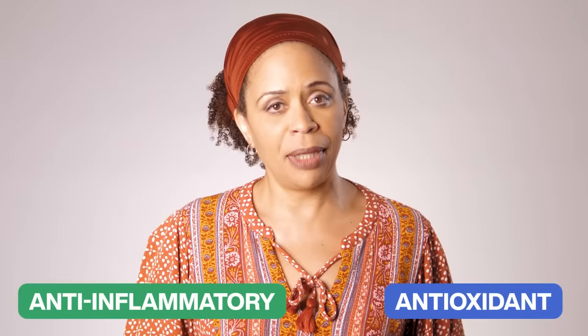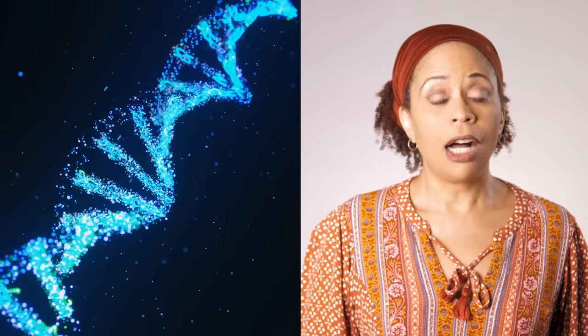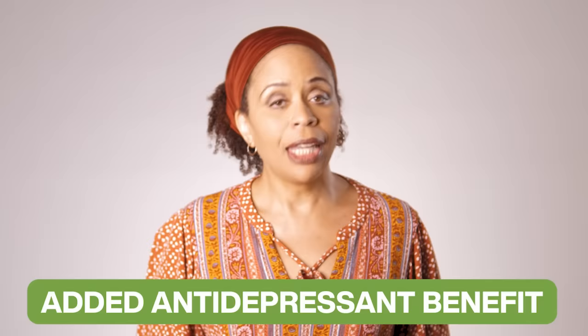Saffron works similarly to turmeric in that it's anti-inflammatory and antioxidant. Antioxidant means it slows or reverses the oxidation process in cells — think of oxidation as your body's rusting process. Oxidative damage causes diseases like diabetes, depression, multiple sclerosis, asthma, and even accelerated aging, and it can alter DNA cells, which can lead to cancer. So antioxidants are good. A good thing about curcumin and saffron is that they don't interfere with your antidepressants, so they may give you added antidepressant benefit along with the additional anti-inflammatory and antioxidant properties.